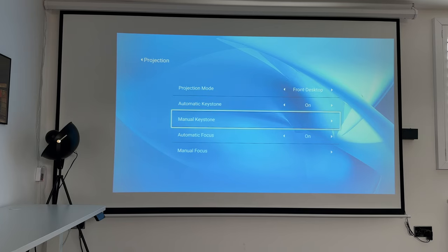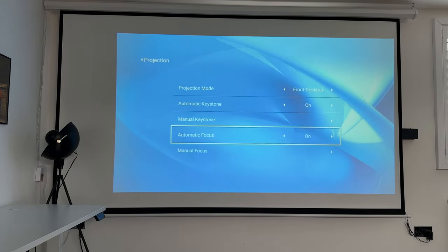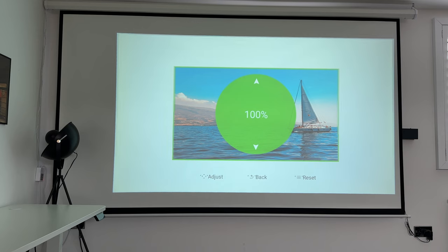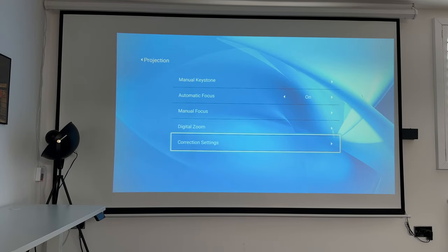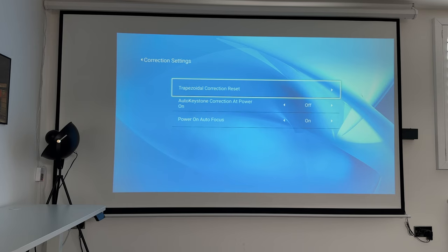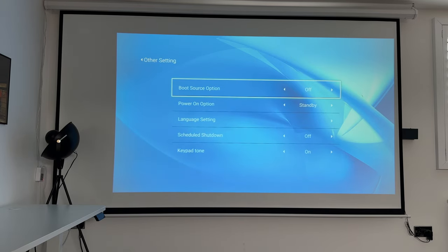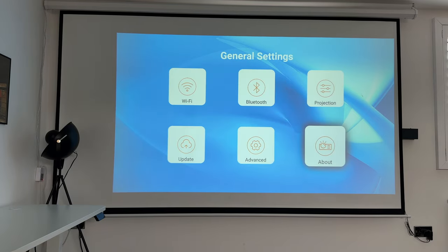Automatic keystone is set to on. Manual keystone lets you correct the four keystone points yourself. Automatic focus is on as well. Under manual focus you can make further adjustments. Digital zoom lets you zoom in or out to match your projection screen. You also have correction settings to fine-tune focus and keystone. The update section lets you do an online firmware update, and the advanced section covers power options, language settings, and additional options. Finally, the About section has key device information.